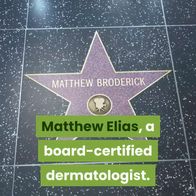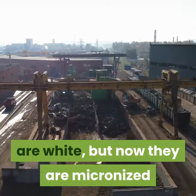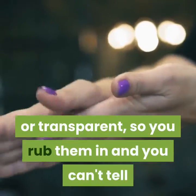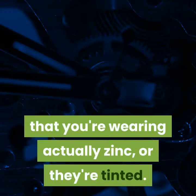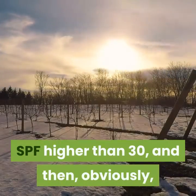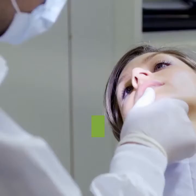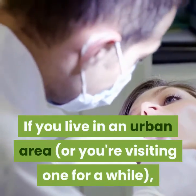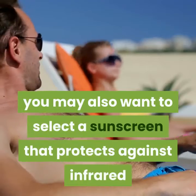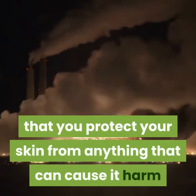A board-certified dermatologist, Elias noted that a lot of people complain that zinc sunscreens are white, but now they are micronized or transparent, so you rub them in and you can't tell you're wearing zinc — or they're tinted. Use broad spectrum UVA/UVB sunscreen with SPF higher than 30, and apply and reapply religiously if you're going to be out in the sun. If you live in an urban area, you may also want a sunscreen that protects against infrared and environmental pollutants.